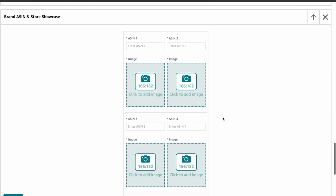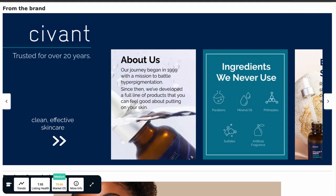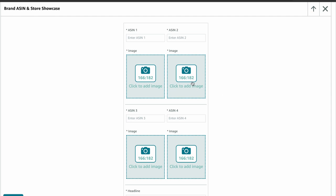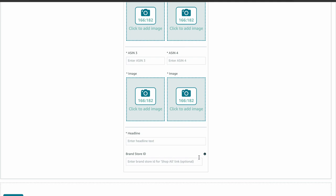Next is Brand ASIN and Store Showcase. This module is pretty cool because it gives you a direct link to your store. You can display four images with ASINs attached. Check out this example from Sivant to see how you can organize this module in a creative and attractive way. Just because you have to upload an image of the ASIN doesn't mean it has to be a plain white background — get creative with it. Image size is 166 x 182 pixels. You'll need to include a headline with a maximum of 30 characters, and you can optionally link to your store using the brand store.